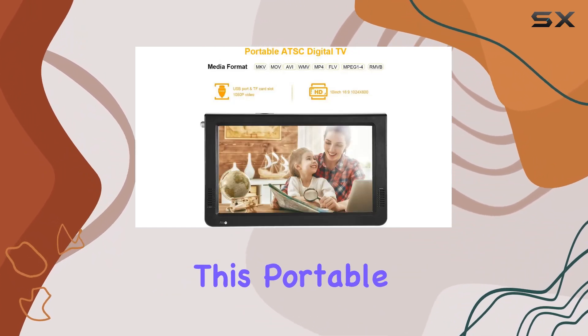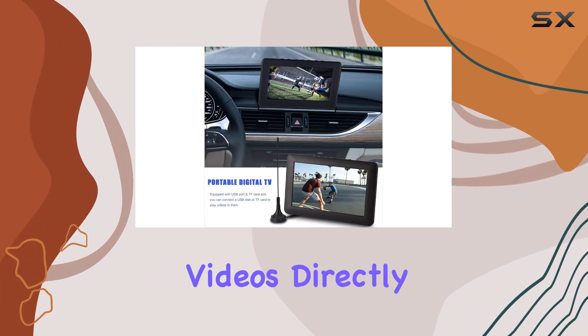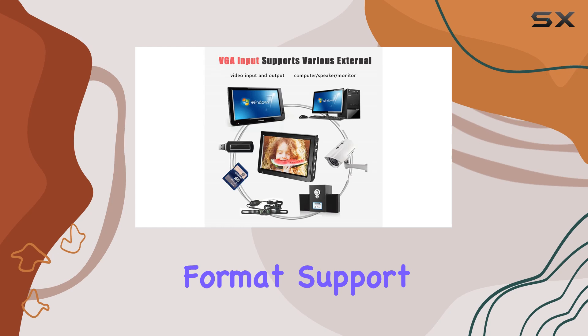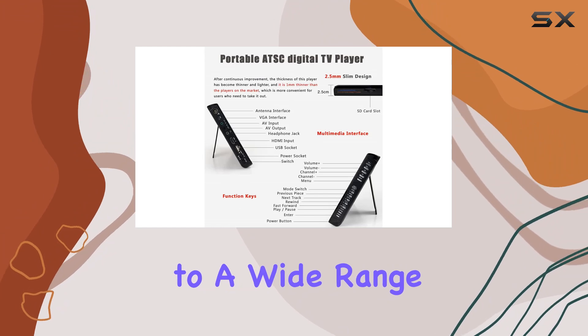In terms of connectivity, this portable TV doesn't disappoint. It boasts a USB interface and TF card slot, allowing you to plug in your favorite videos directly from a USB drive or memory card. Format support includes MKV, MOV, AVI, and more, catering to a wide range of media preferences.